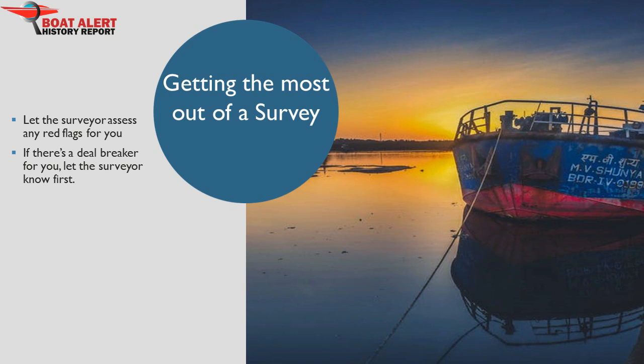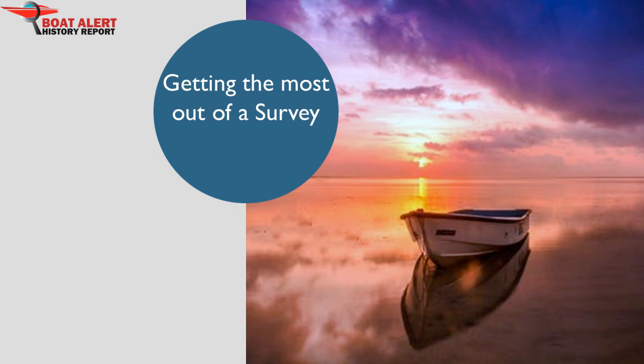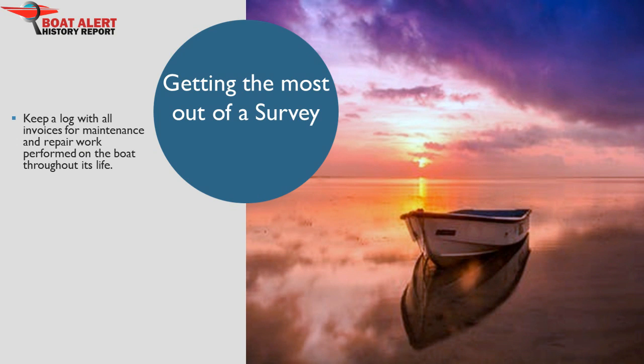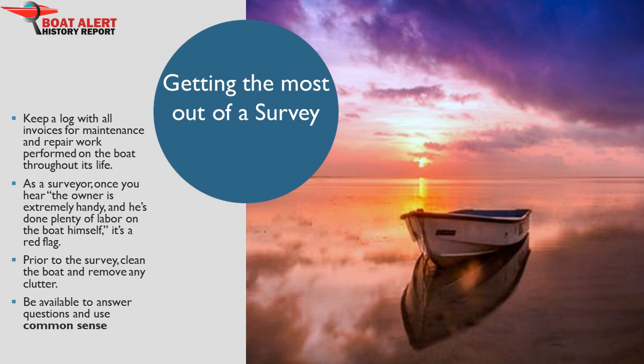Write down your questions so you won't distract the surveyor during the work. Sellers have to start their preparation long before the survey. Keep a log with all invoices for maintenance and repair work performed on the boat throughout its life. Prior to the survey, clean the boat and remove any clutter. Let all parties know you're available to answer questions. For everyone involved, use common sense. Realize that you are buying a boat, so you are probably well-off — enjoy the process. There are plenty of boats and buyers out there if this isn't the proper fit.